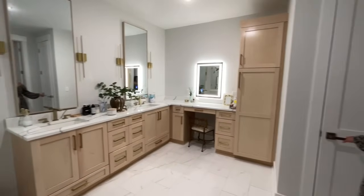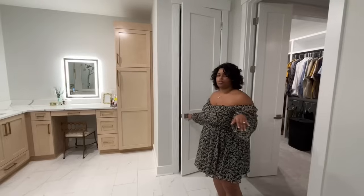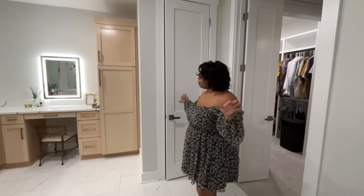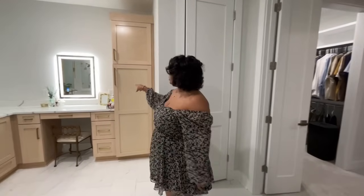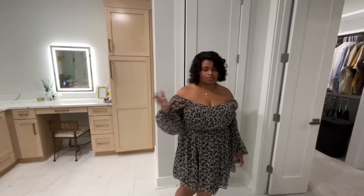We also have a water closet in here. And for our cabinets, since we don't have a linen closet in our primary bathroom, we added some tall built-in storage that gives us plenty of space for towels and sheets.